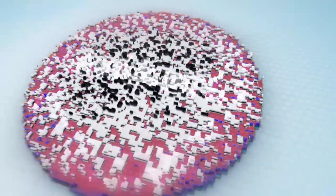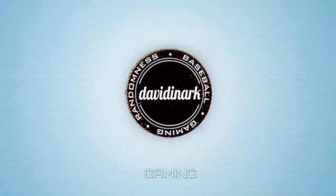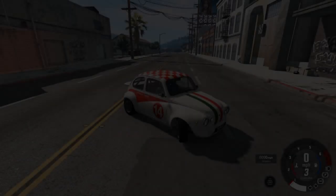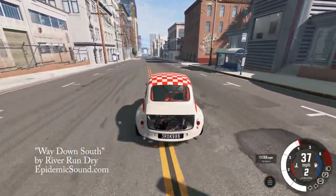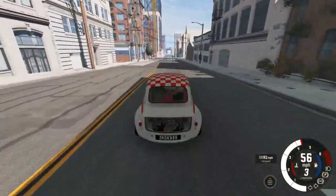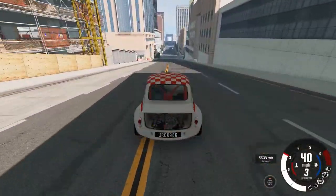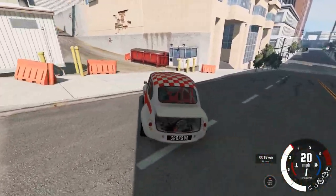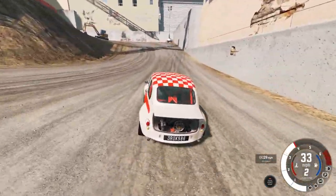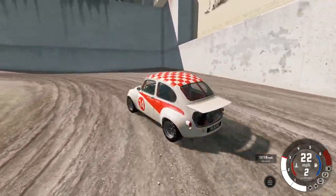Hello and welcome to BeamNG Drive. I'm David Inharic and today we're going to take a look at something I found while I was just kind of driving around exploring West Coast USA — a very cool little hidden gem. So if you take the default starting point, head past the burger place there, hang a left, and you'll find the start of where we're going.